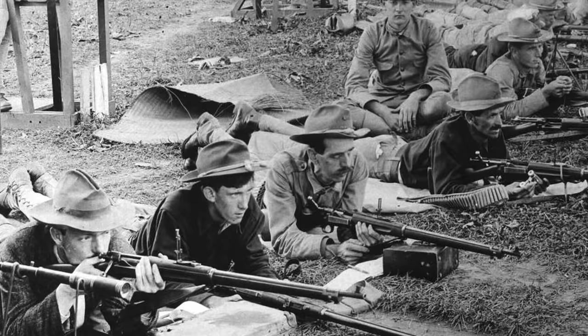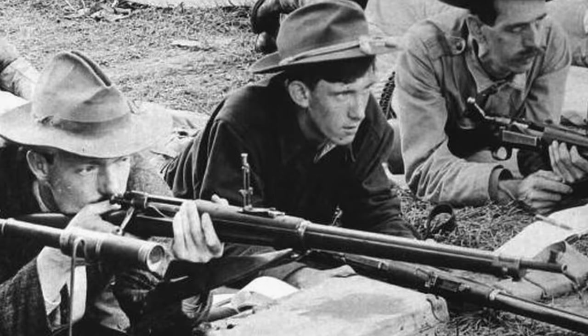But before I get into too much detail, it's important to share some historical context and backstory for the venerated Krag, as they call it. Let's rewind to the mid-1880s.